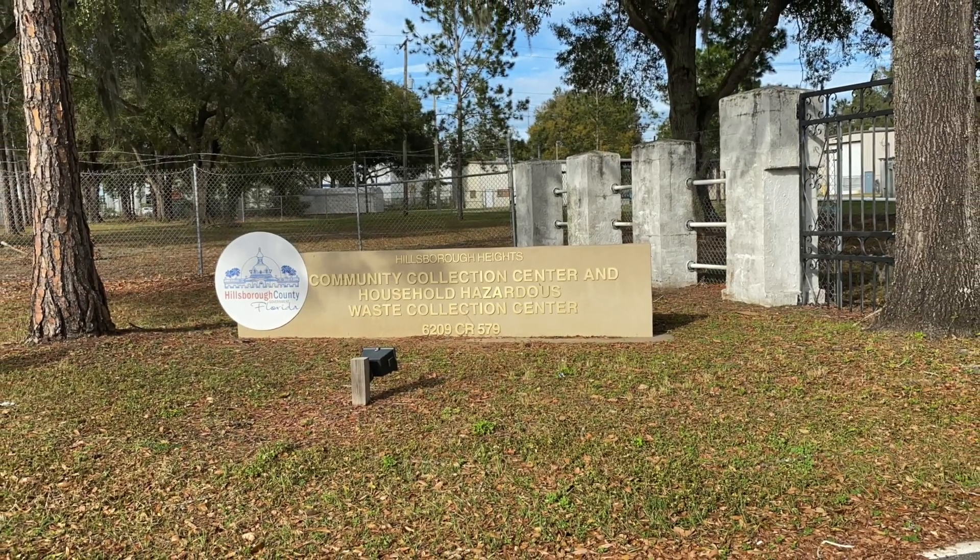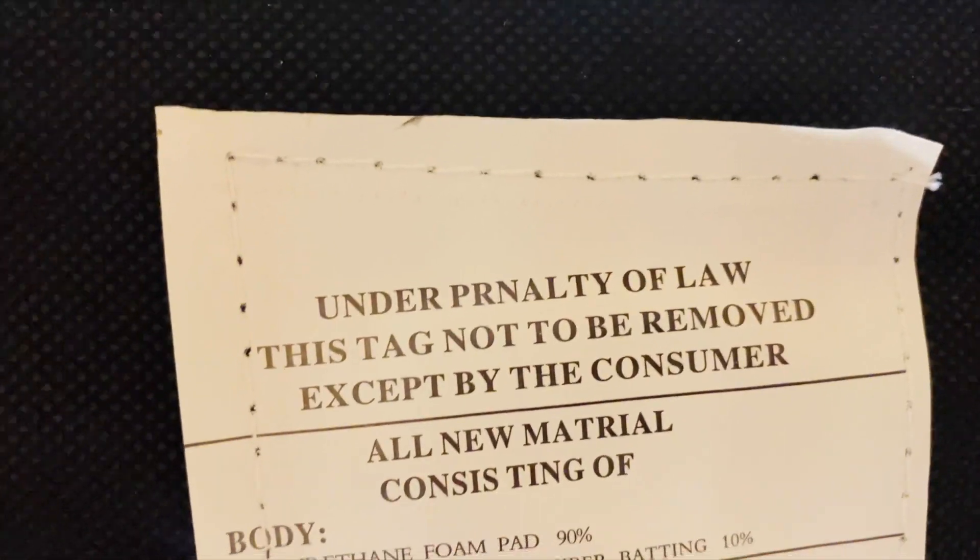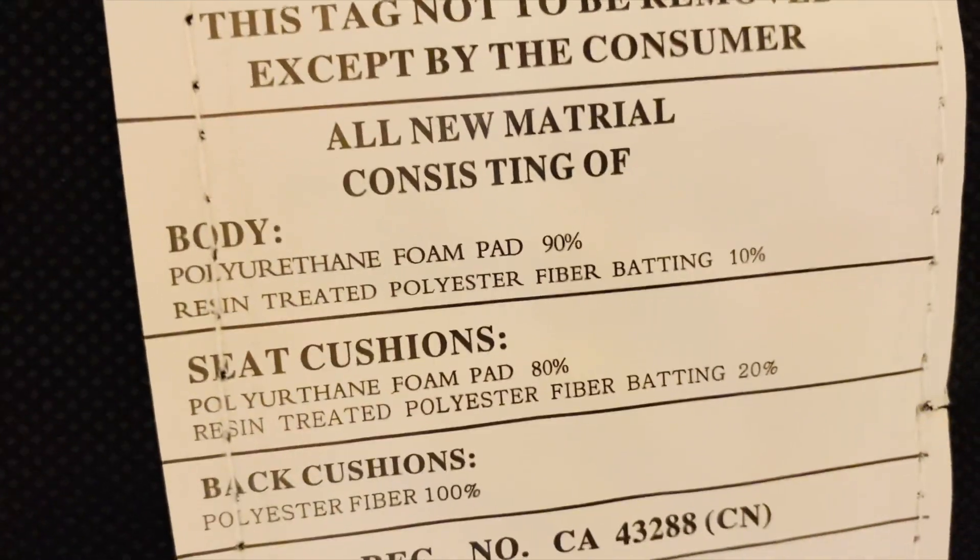Today we are in a Waste Collection Center. I bought a sofa a few years back online and today we are here to dispose it.